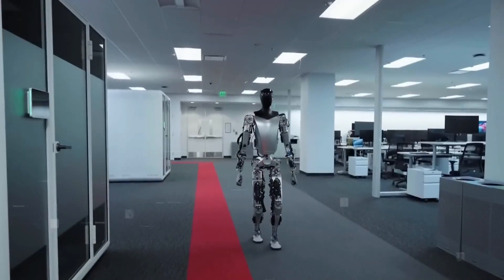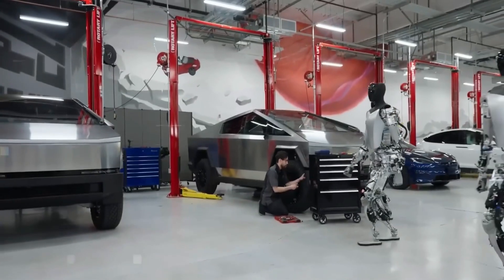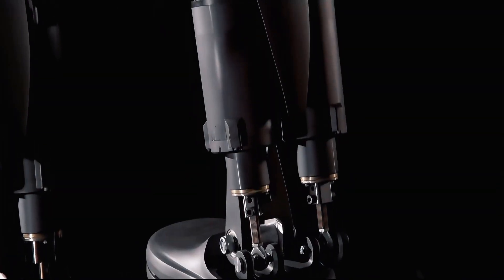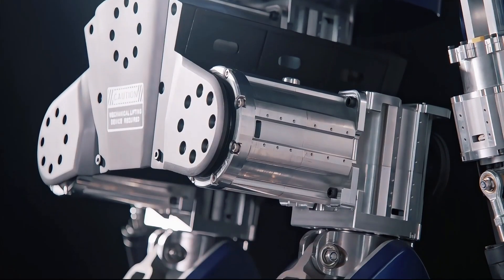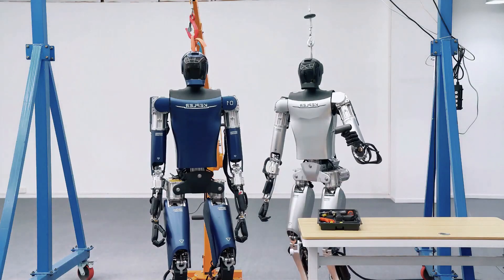If Elon's ambition is realized, the impact of the Optimus bot on society would be transformative. Similar to how cars and smartphones have revolutionized the world, the Optimus bot has the potential to redefine how we interact with robots and automation. The Kepler humanoid robot is dedicated to revolutionizing productivity with cutting-edge technology, hastening the arrival of a three-day workweek and enabling humans to dedicate more time to meaningful endeavors like space exploration.